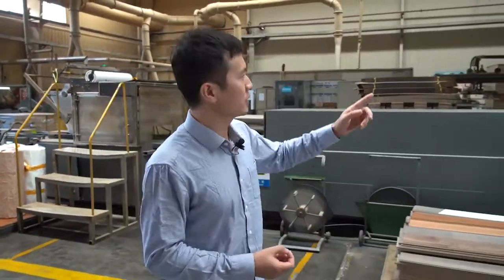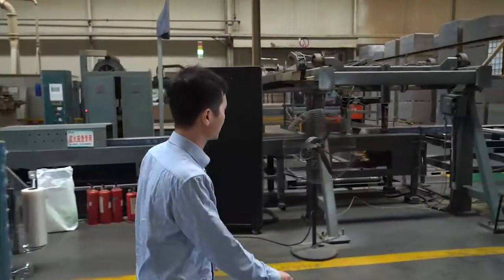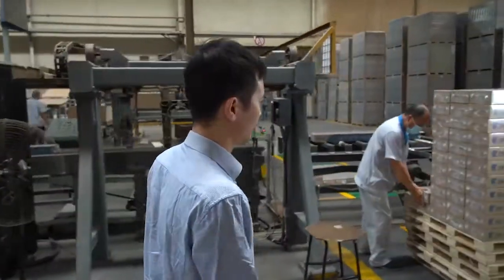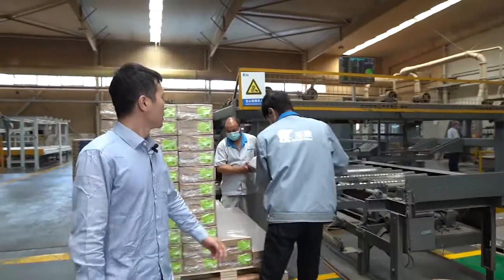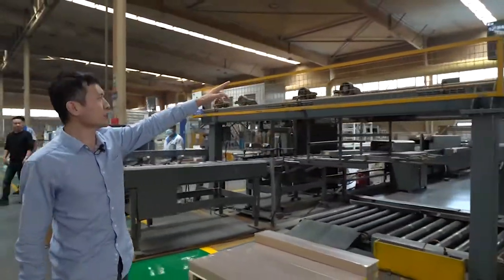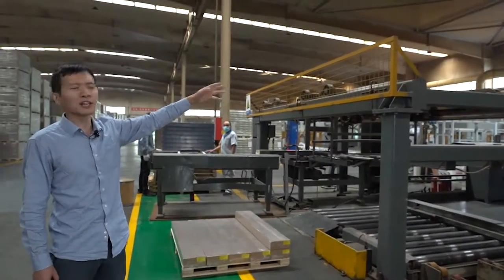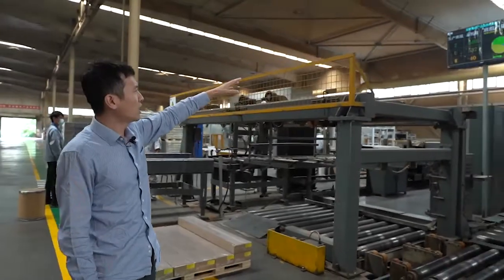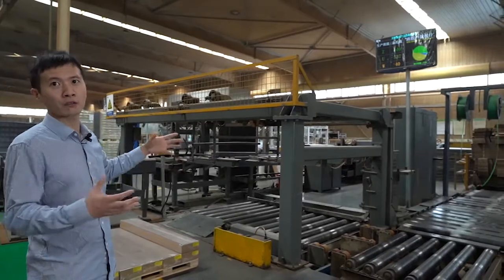The manufacturing monitor system will show on a TV display like this. We can see from this LED monitor the daily production figures — how many pieces of floor have been produced.